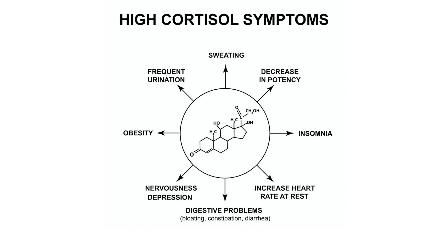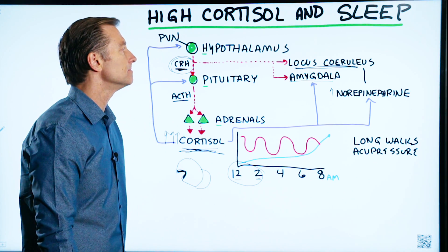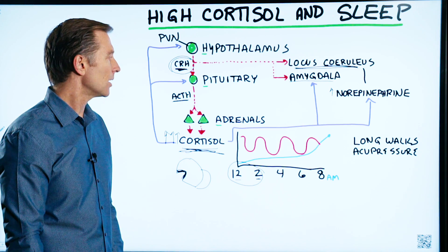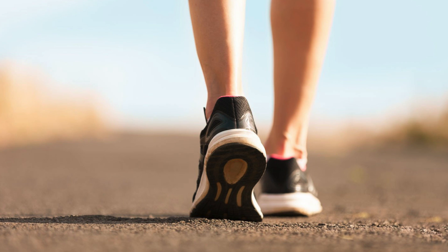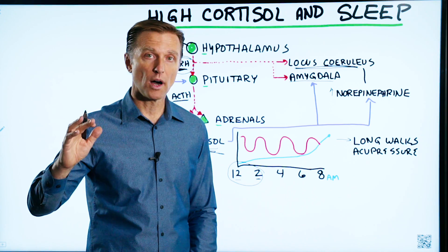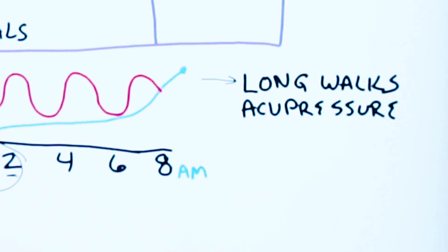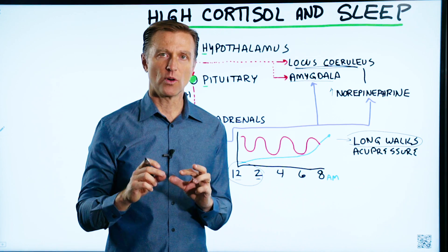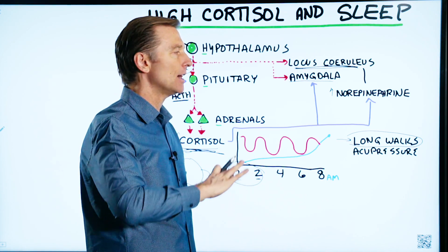So what do we do about high cortisol? You want to find out what's causing your stress and do whatever you can to handle it. If people in your environment are stressing you out, change that environment — it's not worth it. You really need to create a lower-stress environment. One great thing you can do is go for long walks — 45 to 60 minutes every single day, not high intensity, but long walks in nature where you're not on your phone or wearing headphones. Most people sit behind a computer for 8 to 12 hours, then watch TV, then go to bed — you need to extract yourself from that and get some space.